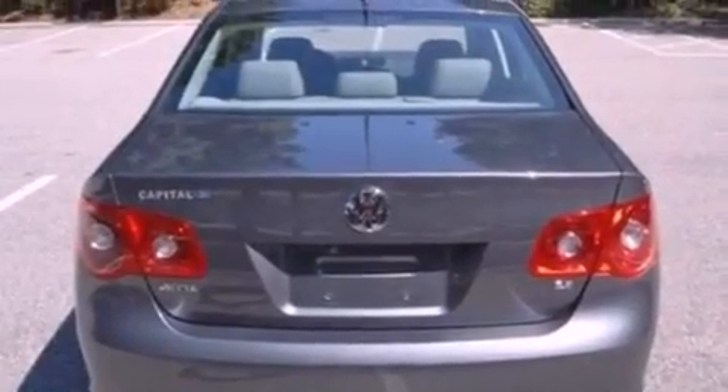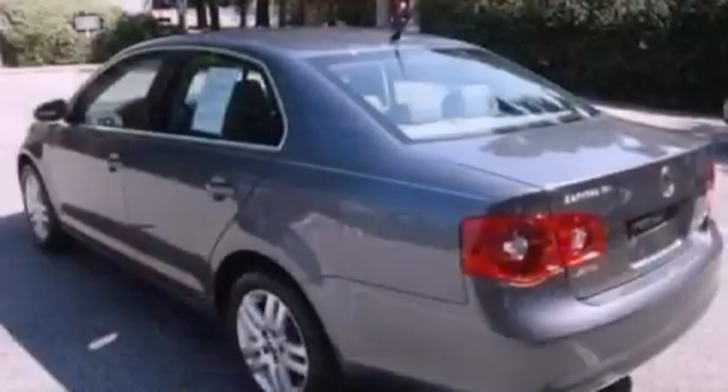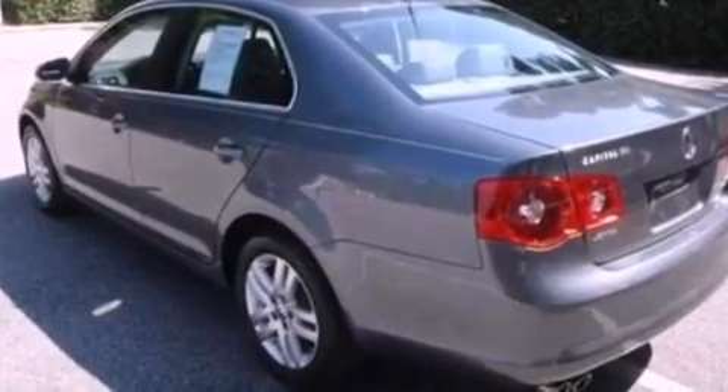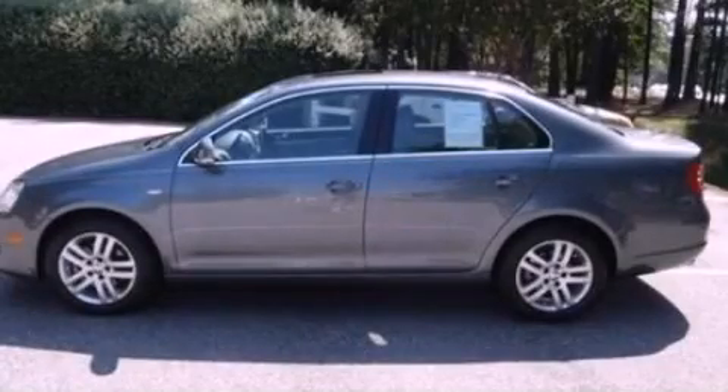With an EPA estimated rating of 30 miles per gallon on the highway, this vehicle helps leave money in your pocket where you want it. Call or visit us right now and arrange your test drive today.